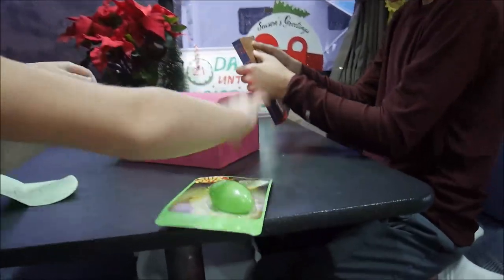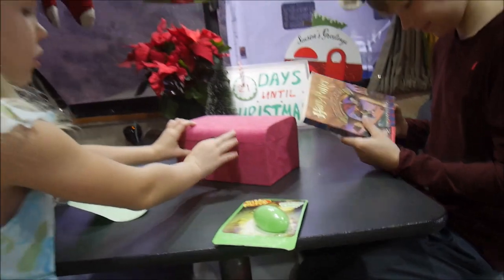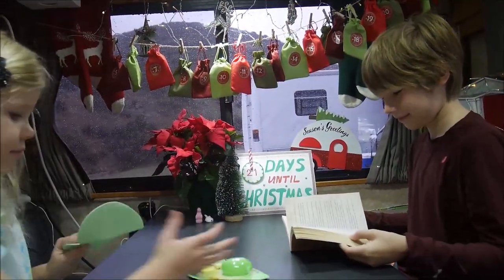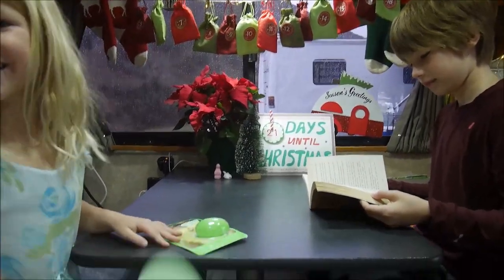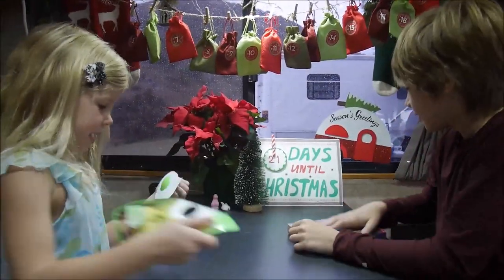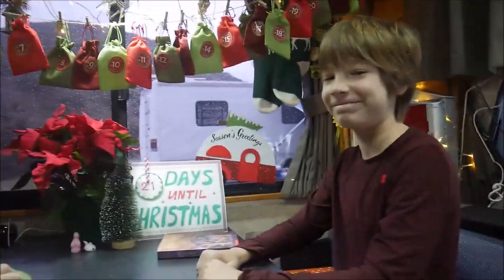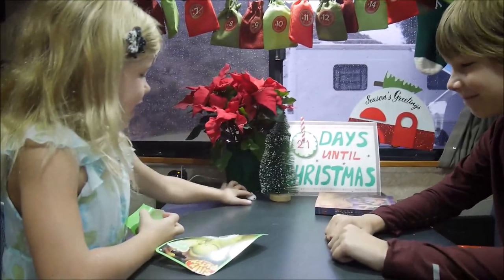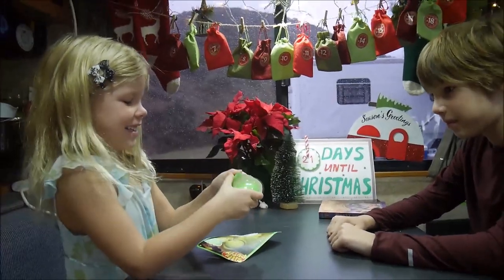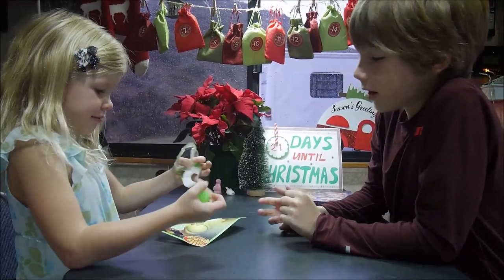Silly putty? What does it say? It says it's glowing — glow in the dark silly putty. Christopher didn't have the Harry Potter books, so now he wants to have them. I want to open my silly putty. I don't like slime, but I like putty. Putty's nice.